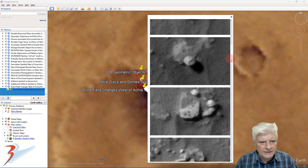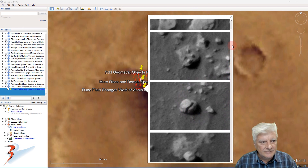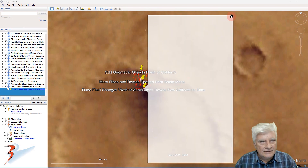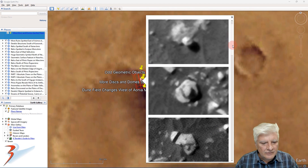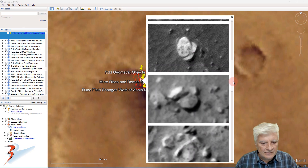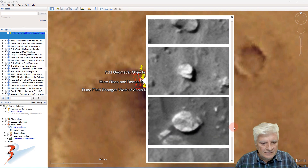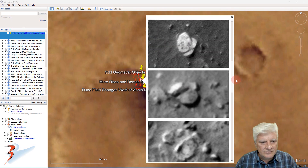I'm sure you'll agree with me these things look highly artificial, designed and manufactured. Let's have a look at what I previously featured — some other artifacts I didn't find in this photograph, as the dune field had moved on.